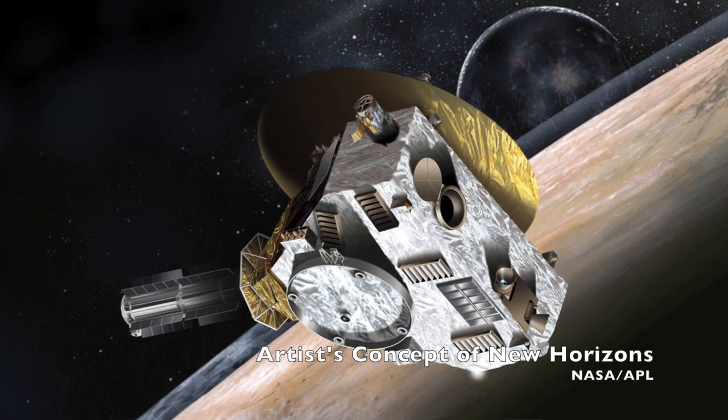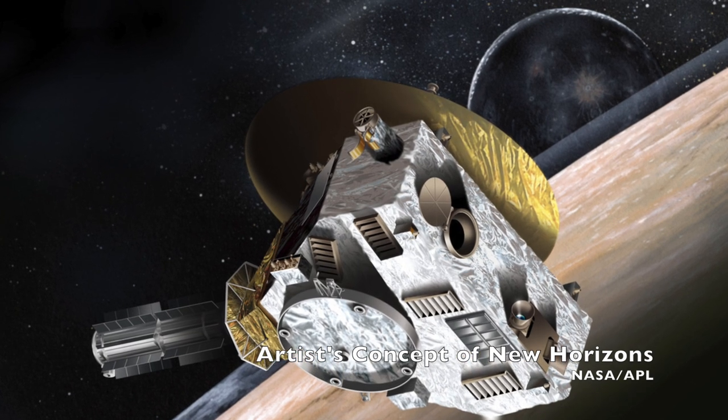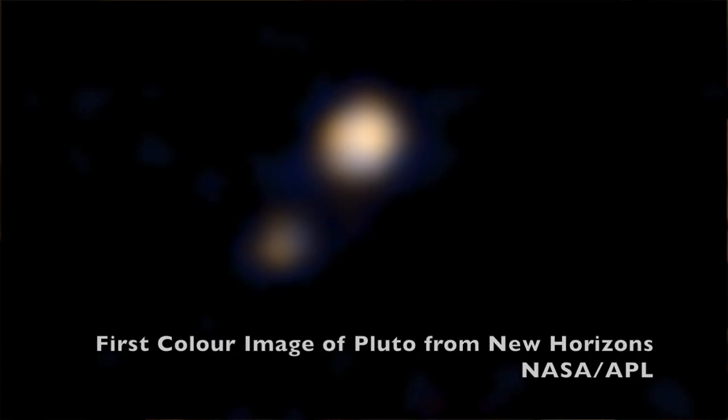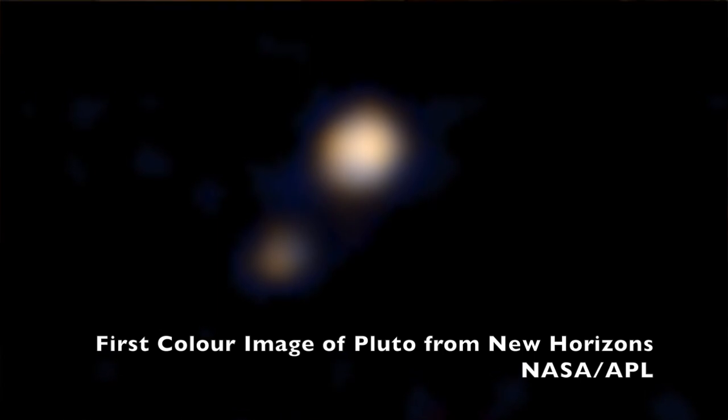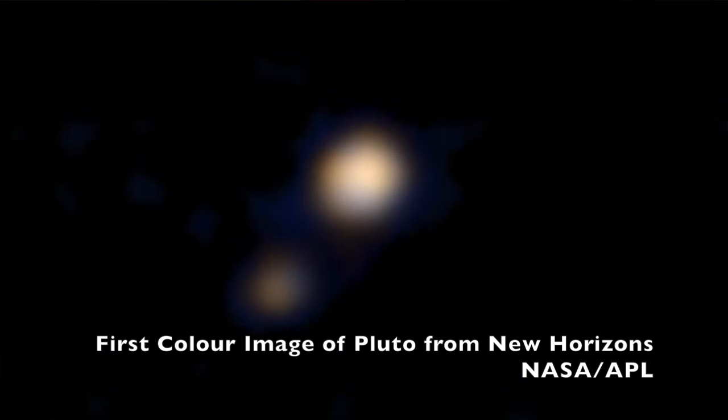After its close encounter with Pluto, it does have the option of continuing on its trajectory to visit at least two more Kuiper Belt objects, and who knows what might happen if the mission is extended and all the systems continue to work pretty well. The mission's main objective is to figure out more details on the relationship between Pluto and its largest moon, Charon, while also characterizing the global geology and morphology of the planet, mapping both bodies' surface compositions, and characterizing the neutral atmosphere of Pluto and its escape rate.